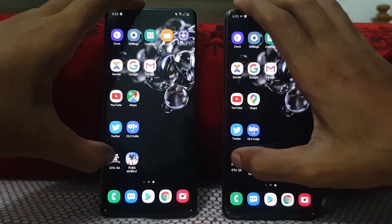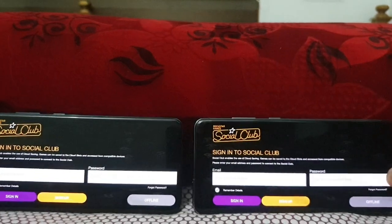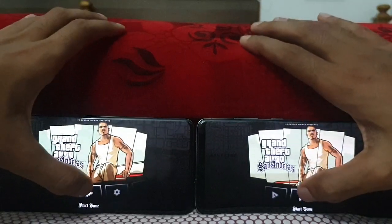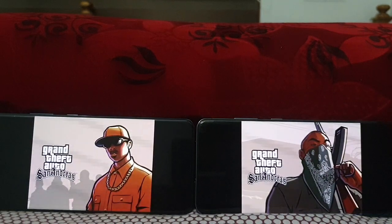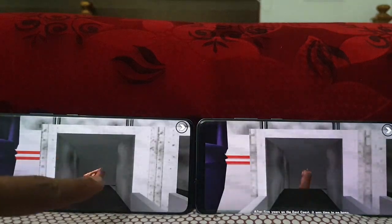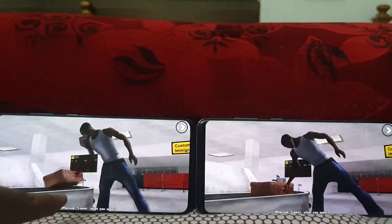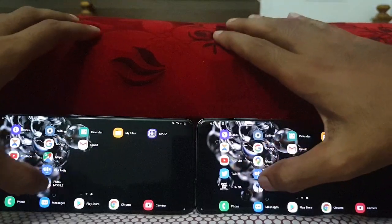Then GTA San Andreas and PUBG Mobile. First GTA San Andreas on both, in 3, 2, 1, go. Let's see which one opens first. Start a new game on both. It's just a second margin for the Galaxy S20 Ultra Snapdragon variant — just a minor difference, half a second or something. You can see just a half a second increment in the S20 Ultra Snapdragon.